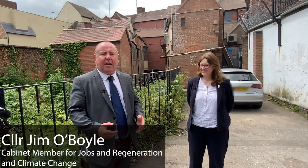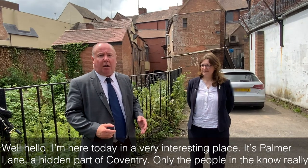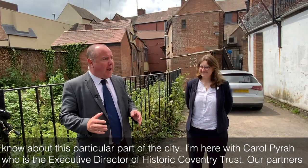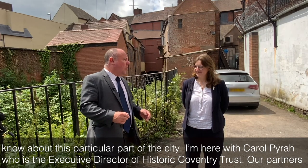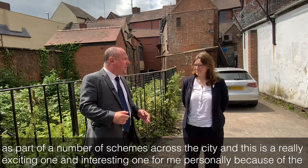Well, hello. I'm here today in a very interesting place — it's Parmalane, a hidden part of Coventry. Only the people in the know really know about this particular part of the city. I'm here with Carol Pyra, who's the Executive Director of Historic Coventry Trust, our partners as part of a number of schemes across the city.